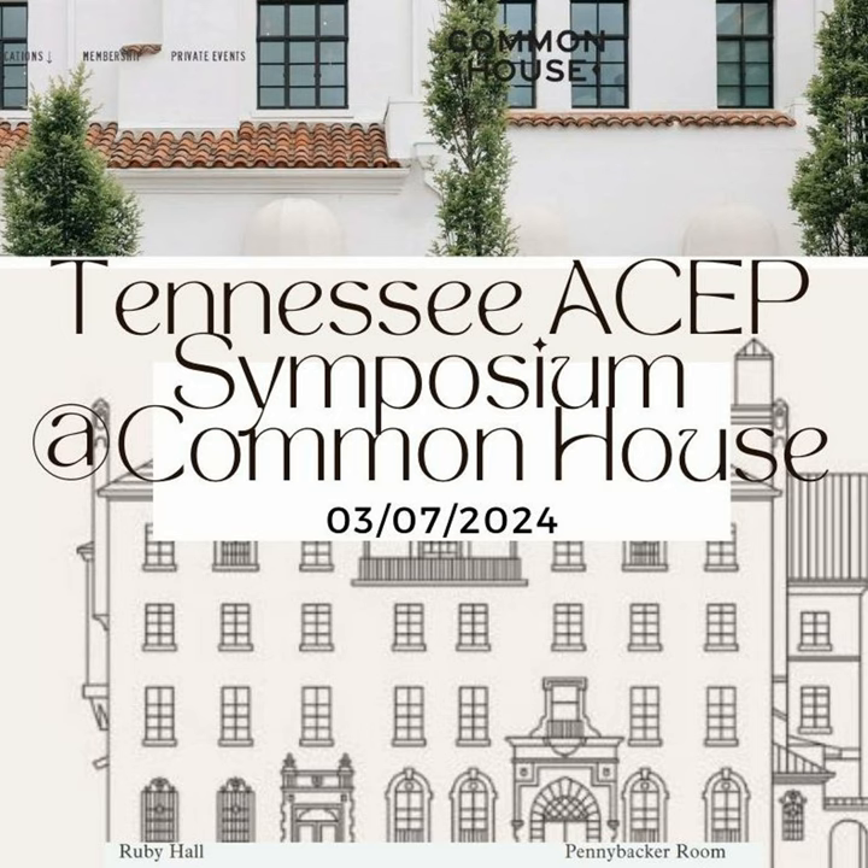I'm Dr. Ryan Stanton, and it's time for some ASEP Frontline. Today, once again returning to the Tennessee ASEP meeting, symposium and annual meeting from March 7th, 2024. This particular session with Jordan Rupp, MD, on ocular ultrasound, unlocking the posterior chamber — some of the other skills we can do with the ultrasound at the bedside with emergency medicine. Dr. Jordan Rupp from Tennessee ASEP 24.